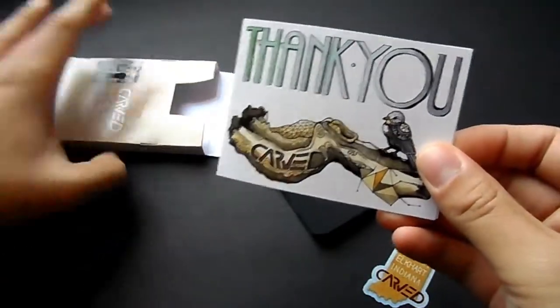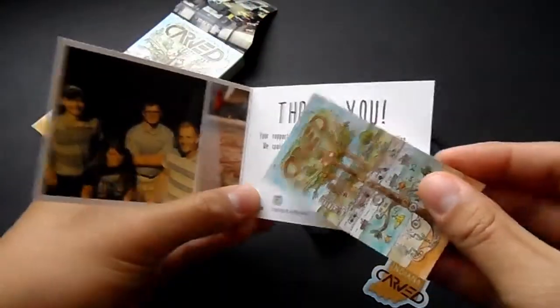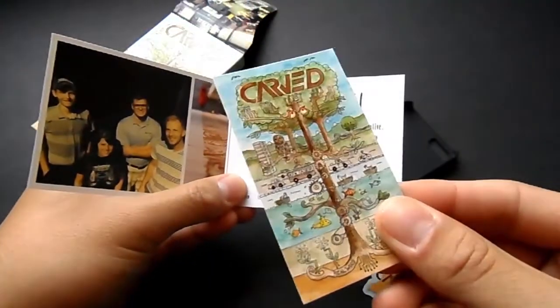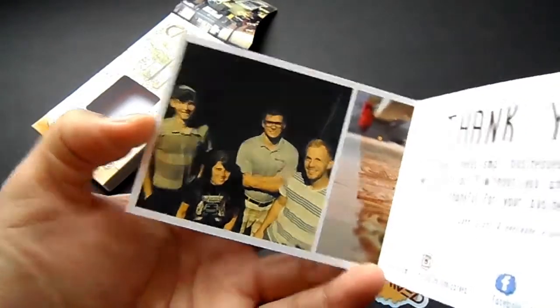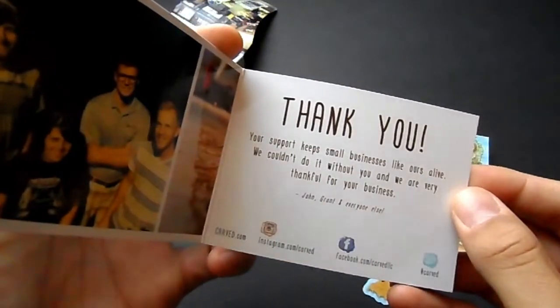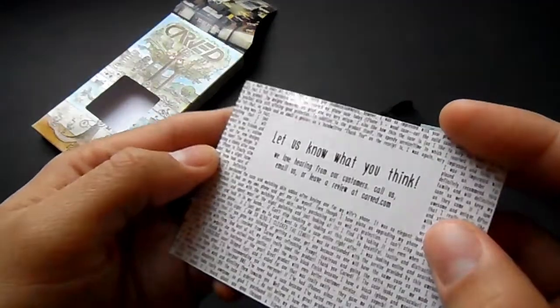Inside the packaging itself you get a thank you note, a small sticker from Carved, and a larger sticker from the team at Carved. Be sure to check out all their links down in my description below, and check out their other cases in addition to this one — head over to their website to see everything they offer.